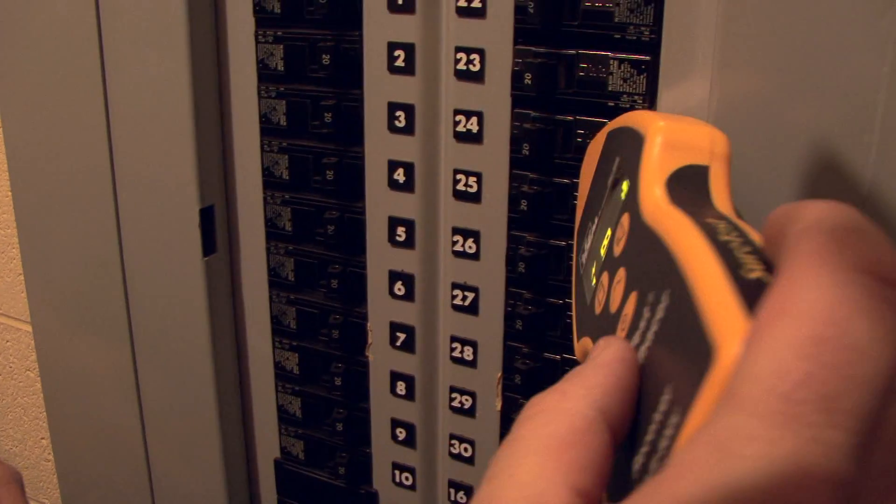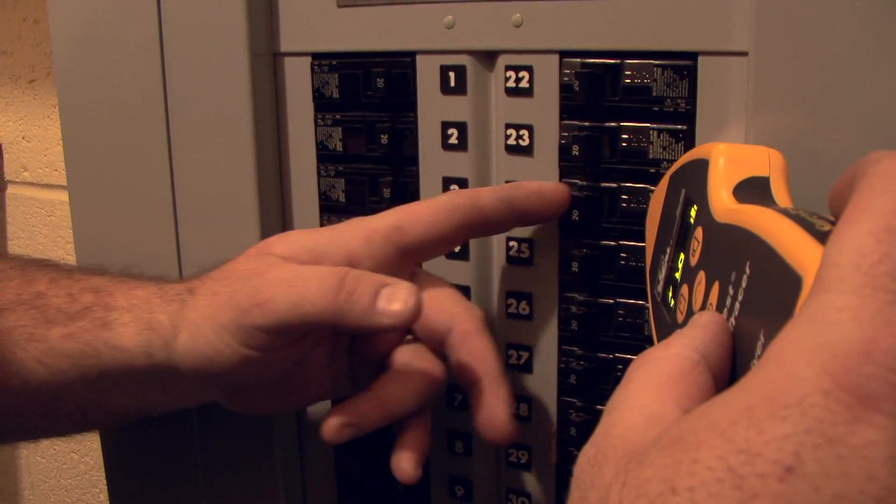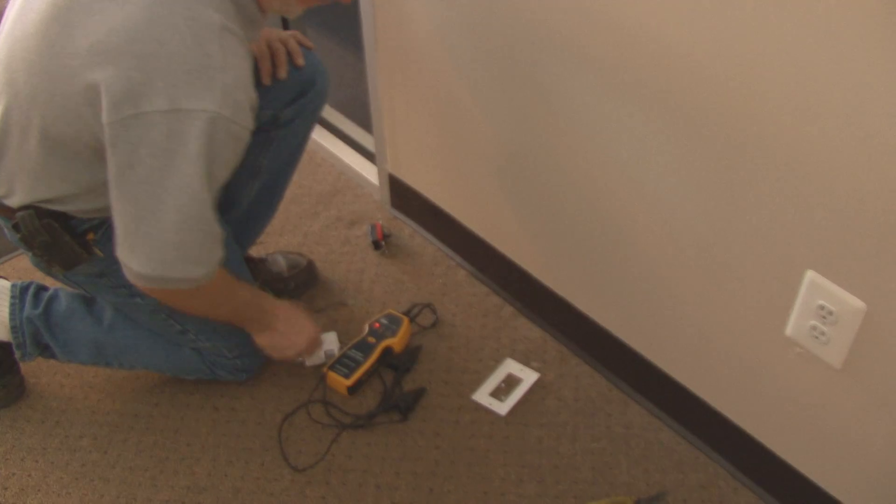They get a good strong signal confirming which breaker is controlling those lights. Then they turn it off, and with no power running to that circuit, they can safely install the new motion sensor.